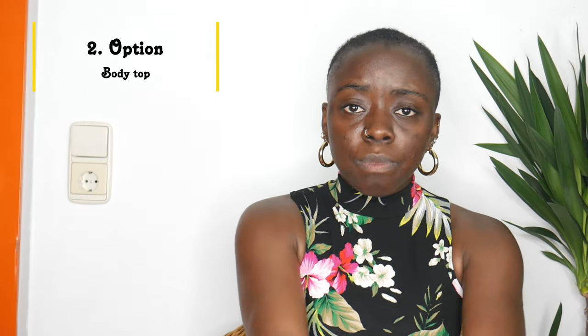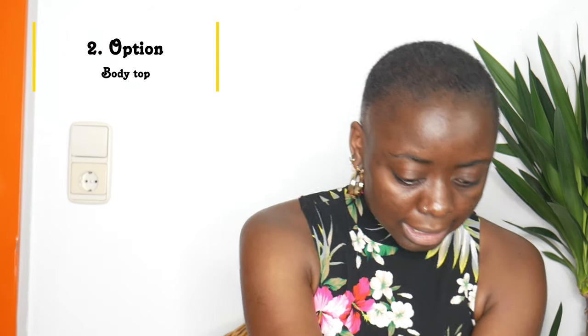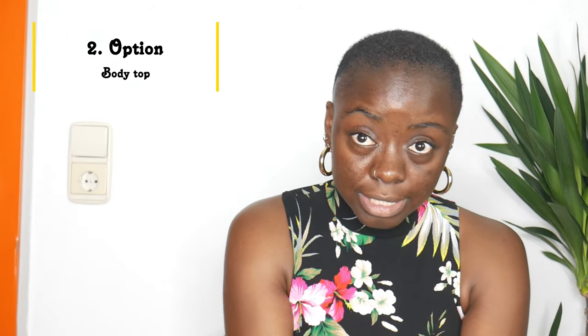For the second outfit, I wanted to add a bodysuit. I don't know if you know this, but bodysuits are really practical during the summer season — you just tuck and your outfit is done. You can wear bodysuits with jeans, pants, shorts, with everything you want. So I wanted to add a bodysuit to this outfit.